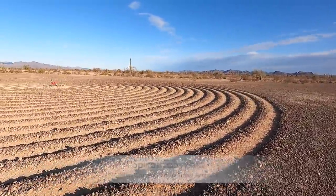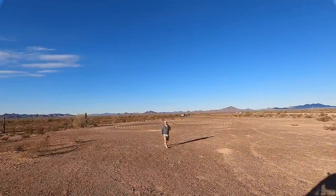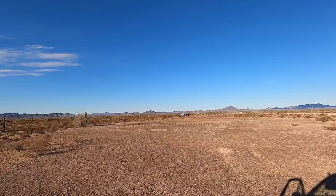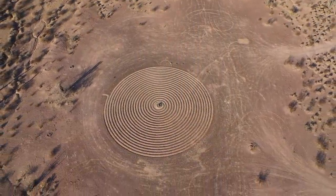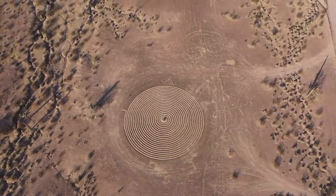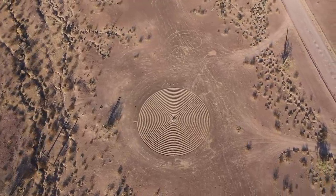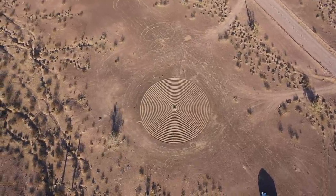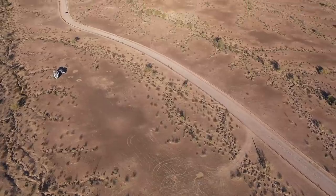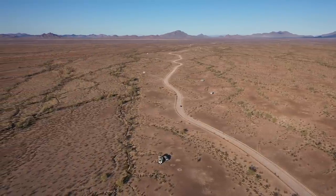We gotta get another look at this thing. Wow, look at this — that is almost like a perfect circle. How in the heck did they make this? And it stands the weather. This is just regular BLM land — this has nothing to do with the wildlife preserve. We're still a mile away from there. Look at all the people camping. So you can camp here and check out the spiral.